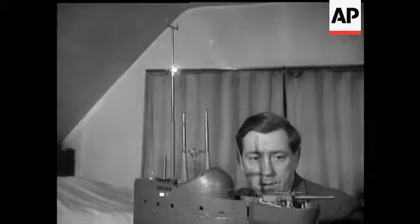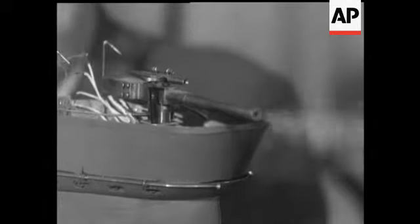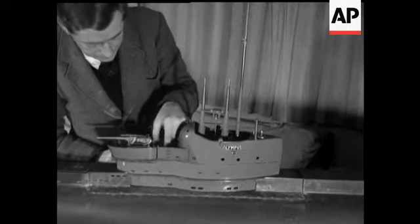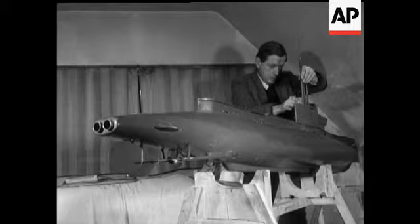Radio controlled, the sub can fire torpedoes, missiles and shells from its gun. Capable of crossing the Channel and submerging to 15 feet, she'd have cost over a thousand pounds.